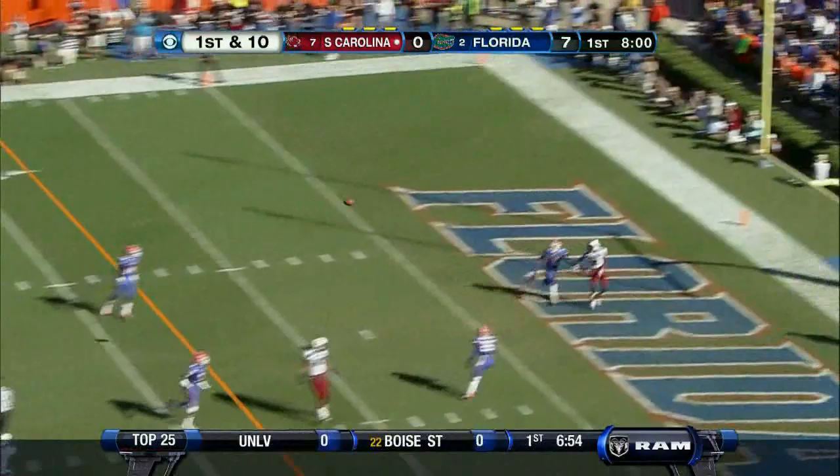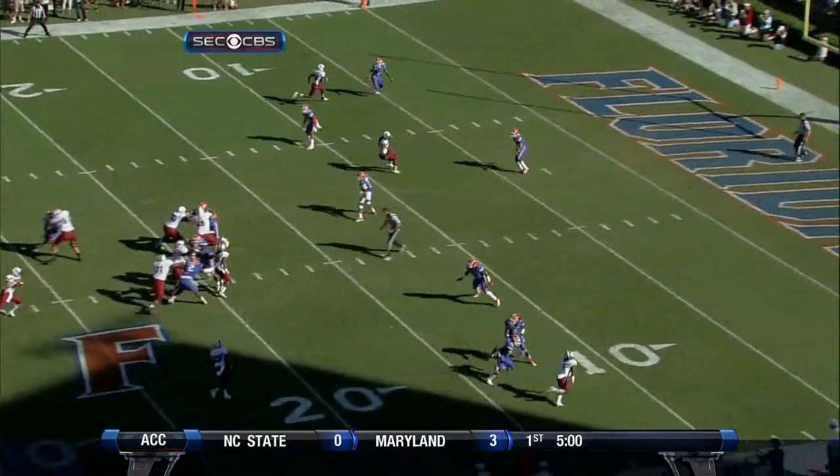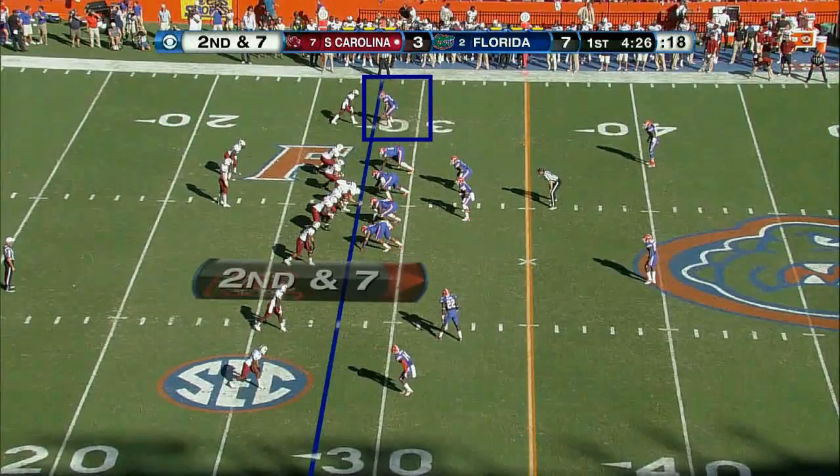Here's play action. Shaw pumps once, goes deep in the end zone. Incomplete — good throw, too. He had him. Come up with a catch and help me out. Close to the back of the end zone. Well thrown by Shaw — puts it over the top. Could have been eight.